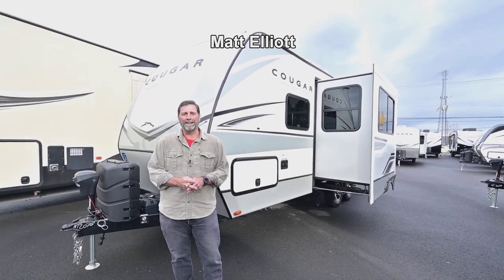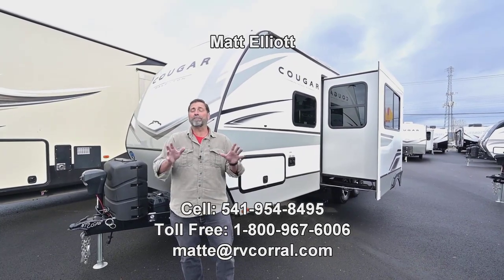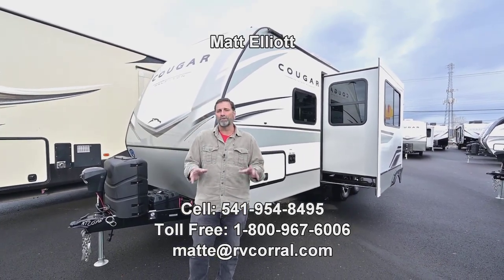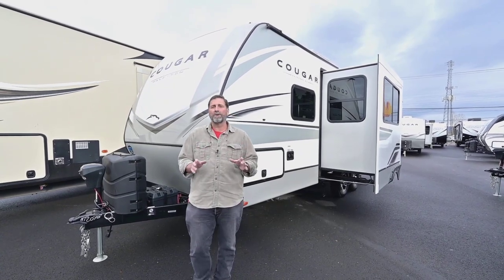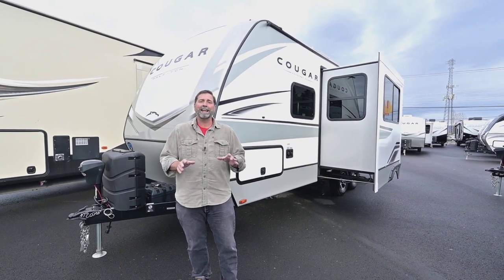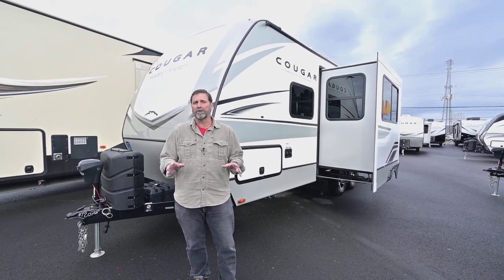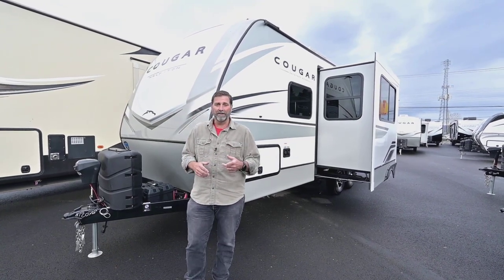Hi everybody, my name is Matt Elliott and I'm at the RV Corral in Eugene, Oregon on Highway 99. Today I'm going to show you a beautiful brand new Cougar trailer. This is a 2023 Cougar and it's the smallest one they make — the 22RBSWE. It's a fantastic trailer for a number of reasons, so let's go ahead and get started.